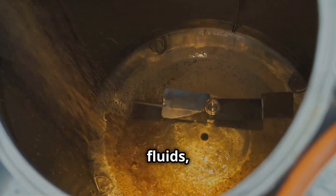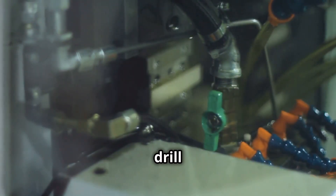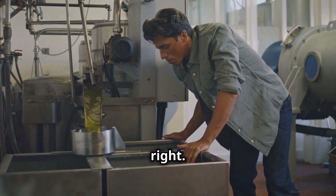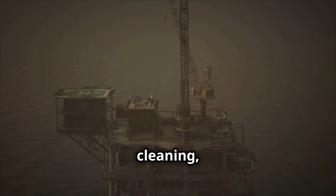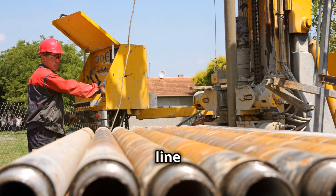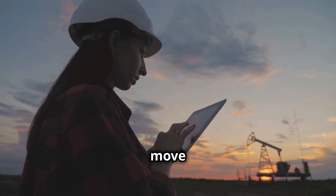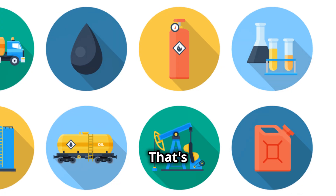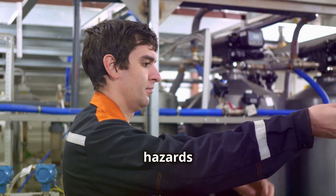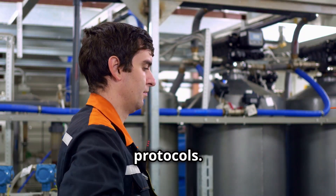Next, you might be mixing drilling fluids, also known as mud. This stuff keeps the drill bit cool and lubricated, and you've got to get the consistency just right. Then there's general maintenance and cleaning, because a clean rig is a safe rig. Safety is paramount in this line of work — one wrong move can have disastrous consequences. That's why floor hands are trained to be vigilant, always looking out for potential hazards and following strict safety protocols.